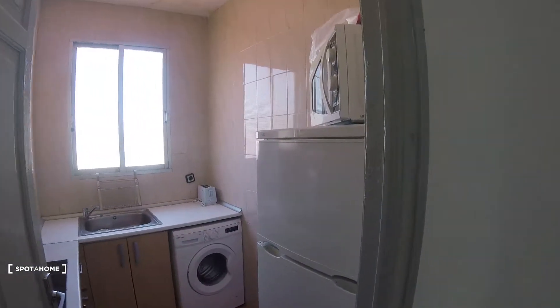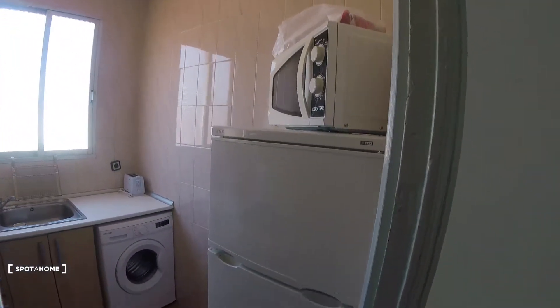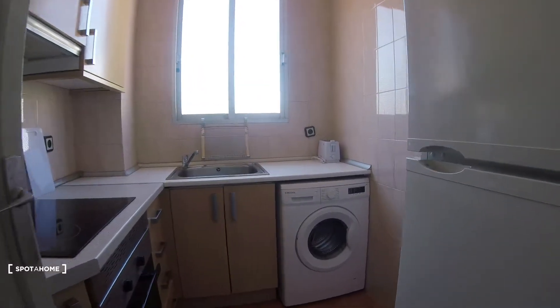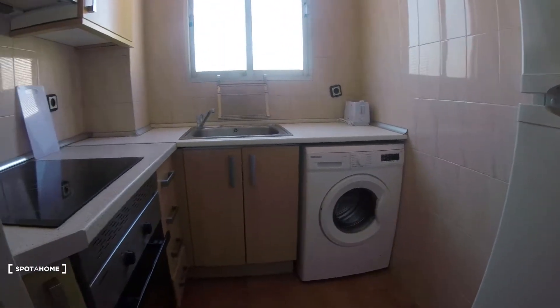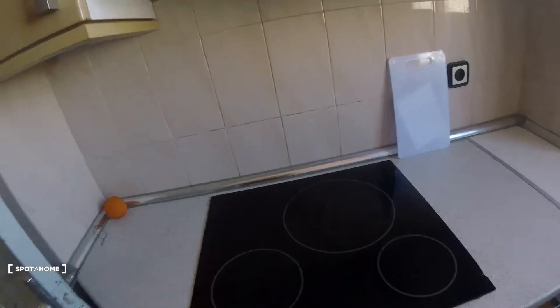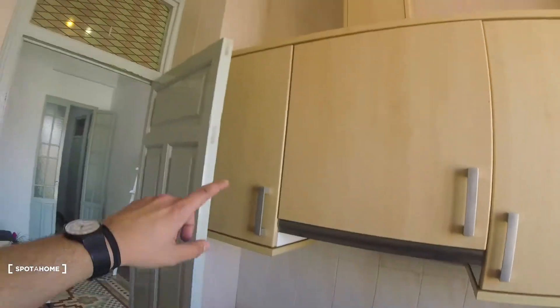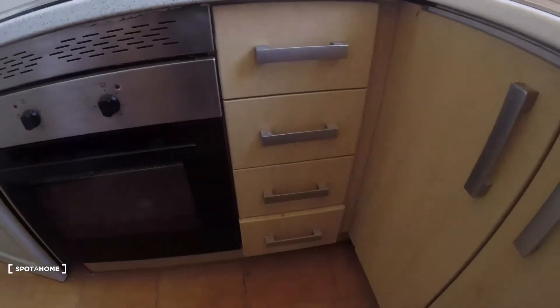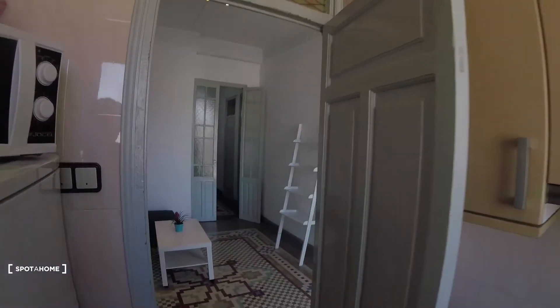The kitchen is fully equipped. We've got a fridge, a microwave, a washing machine, and a lot of storage. There are cooking hobs, more storage space on top, an oven, and additional drawers. There's also a window with views of the interior patio.